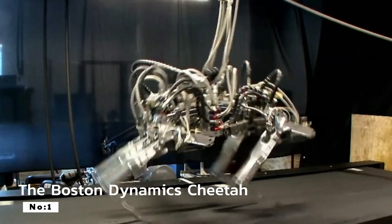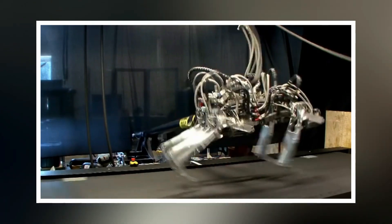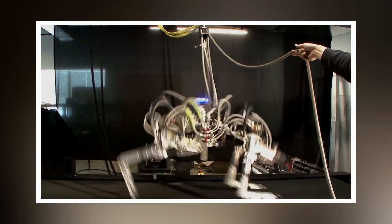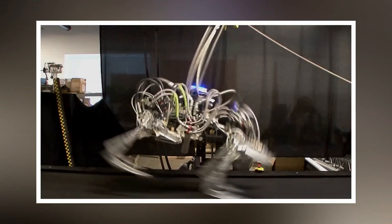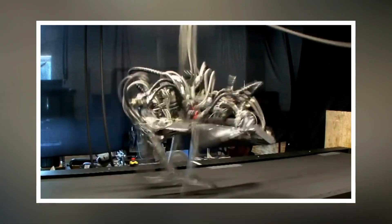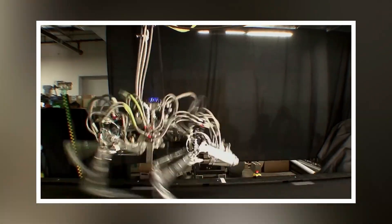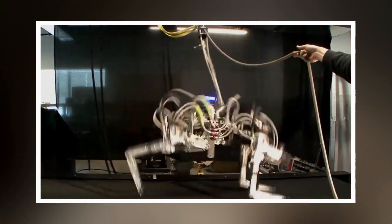Number 1: The Boston Dynamics Cheetah. The Boston Dynamics Cheetah, designed to emulate the speed and agility of a cheetah, was a remarkable robotic creation developed for research purposes. Capable of reaching speeds up to 28.3 miles per hour, it represented one of the fastest-legged robots at the time, demonstrating agility and dynamic movement. Fueled by electricity, it offered potential applications in areas such as the military, search-and-rescue missions, and future transportation. This innovative project was part of Boston Dynamics' ongoing efforts to advance robotics technology.